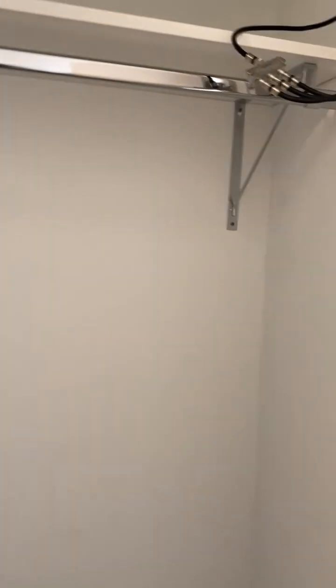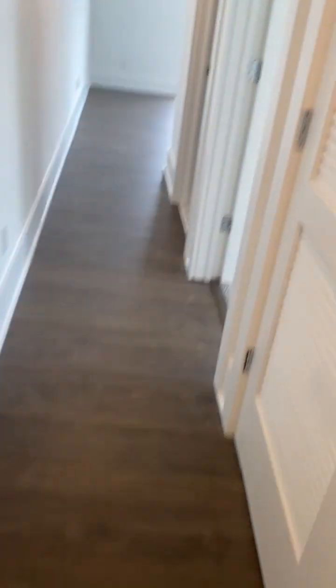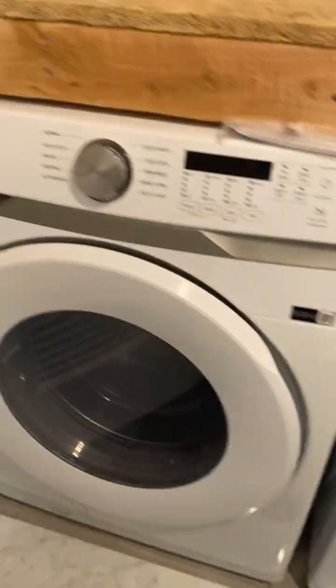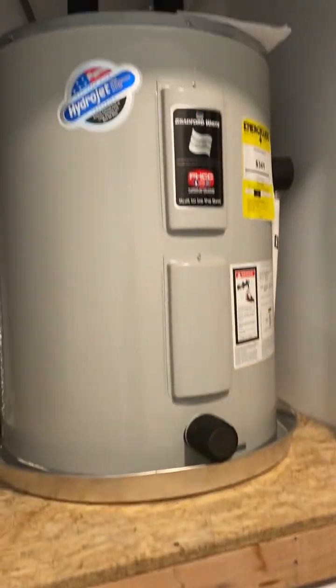Down your hallway, an oversized closet — tons of storage in this apartment. This is your laundry area with a full-size high-end Samsung washer and dryer. Your own water heater, central air, central heat.